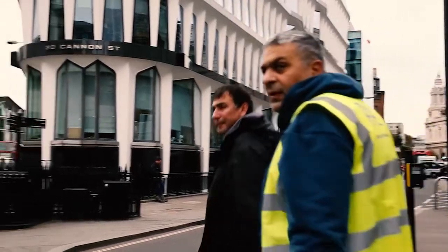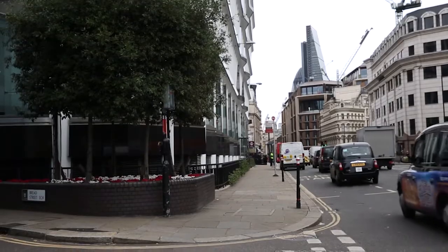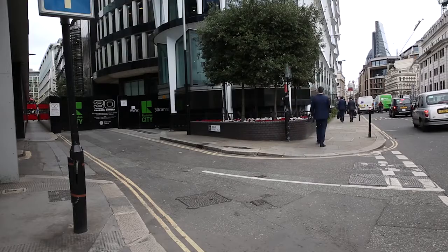Behind me is 30 Cannon Street, which was built in 1976. It's one of the first buildings that featured GRC. Originally when it was designed, it had a 25-year expected lifespan, and in 2002 it was surveyed and at that point determined that the GRC cladding had an indefinite lifespan on it.